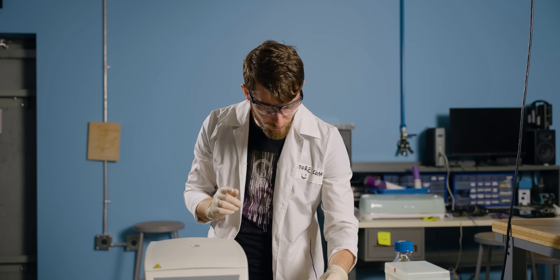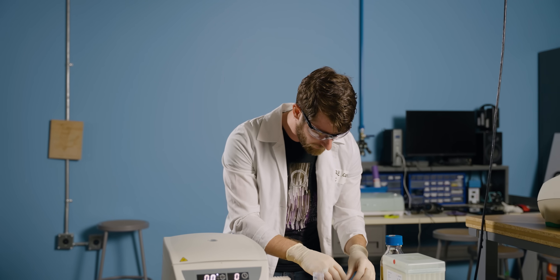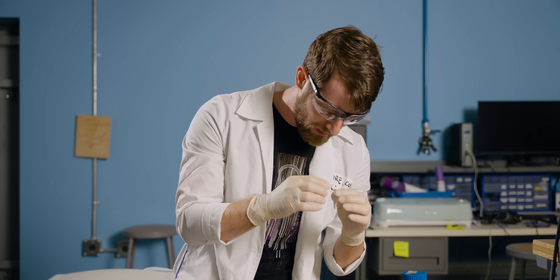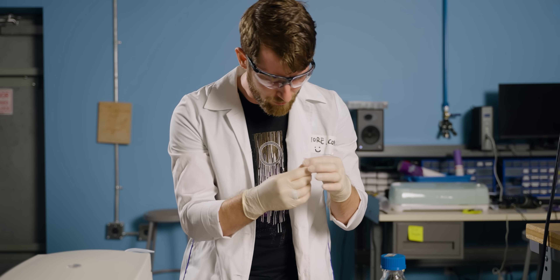We can actually use this to create a reaction. So we've got my luciferase and my luciferin. I'm going to take 100 microliters of this — going down to the first stop, slowly back up.